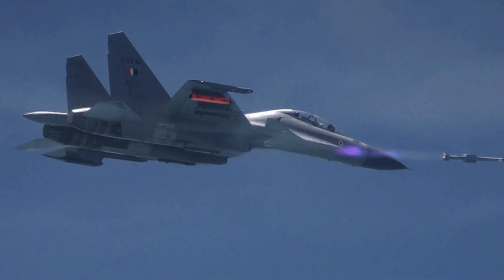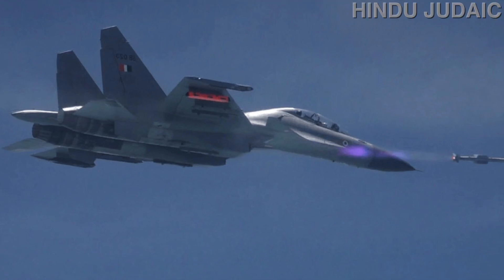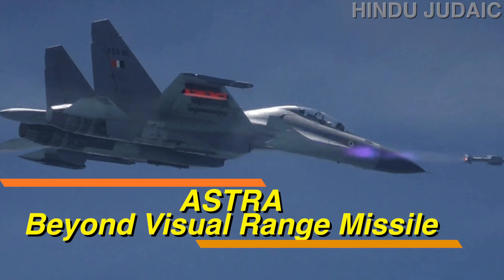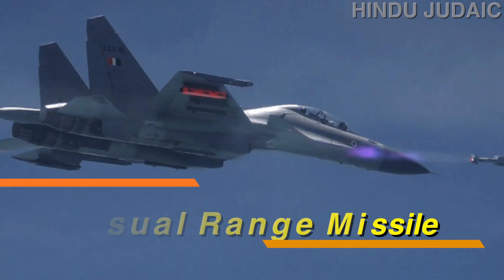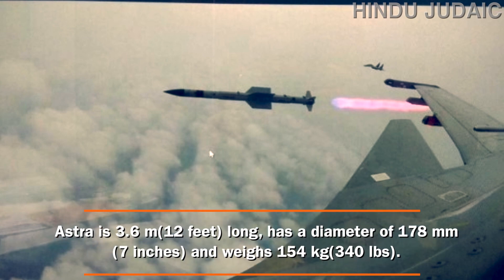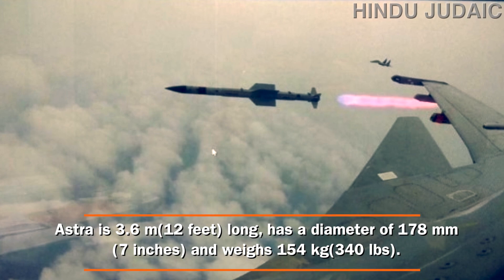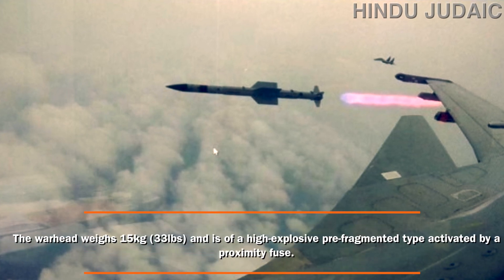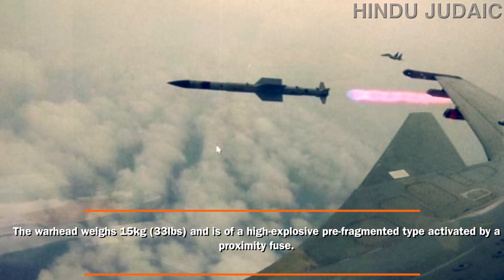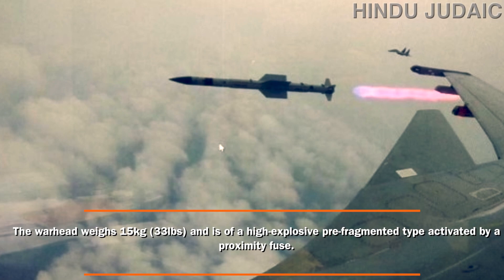Welcome to Hindu Judaic. Today we will talk about Astra, India's beyond visual range missile. Astra is 3.6 meters long, has a diameter of 178 mm, and weighs 154 kg. The warhead weighs 15 kg and is of a high explosive pre-fragmented type, activated by a proximity fuse.